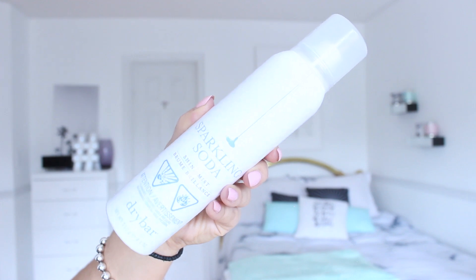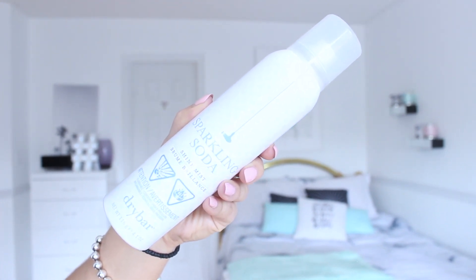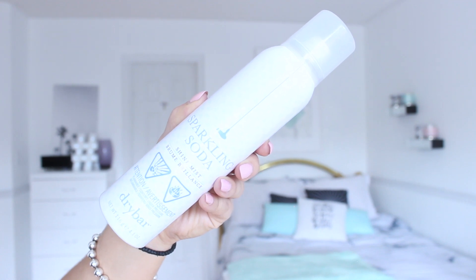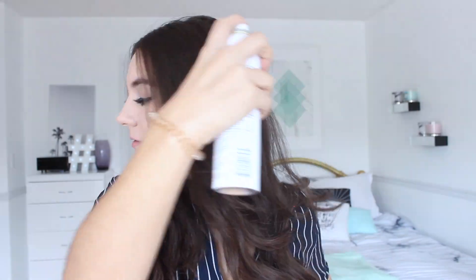Now on to hair. I definitely recommend investing in a shine mist because it makes your hair look so much better. I usually like to do my hair the night before so that in the morning I don't have to spend as much time — and all I like to do is spray a shine mist. The one I've been loving is the Dry Bar Sparkling Soda Shine Mist. It smells amazing, instantly creates a high-gloss finish while taming frizz and flyaways, and it's also great for colored hair to help keep your color vibrant and prevent color fading.